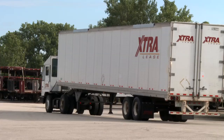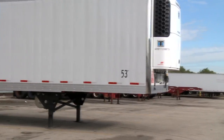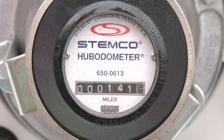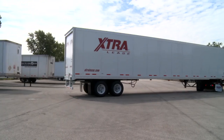From the time we buy it new to the time we sell it used, all ExtraLease equipment must meet the most rigorous of maintenance standards. And since all equipment comes from our rental fleet, it's seen fewer miles than equipment of similar vintage. For you, that means reliable trailers that keep your business moving forward.